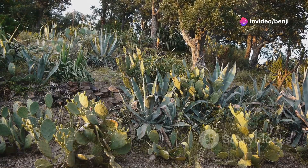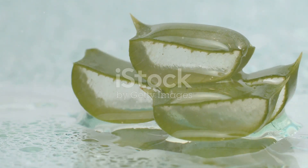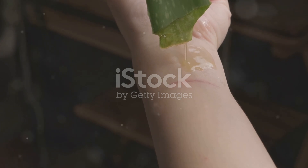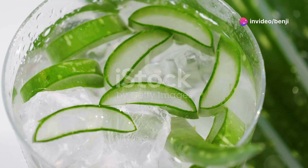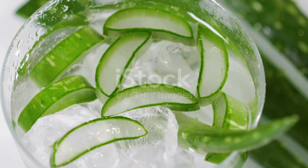Let's kick things off with a plant that needs no introduction: aloe vera. You likely know it as a sunburn savior, and you're right — this succulent boasts incredible soothing properties that work wonders on burns, cuts, and skin irritations. But did you know that aloe vera is also a digestive superstar? It contains enzymes that aid in digestion and can help soothe issues like heartburn and irritable bowel syndrome.